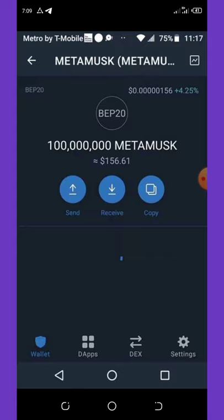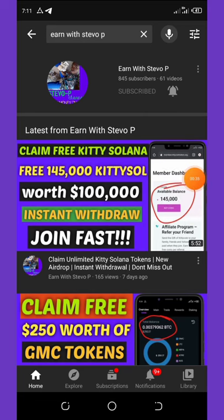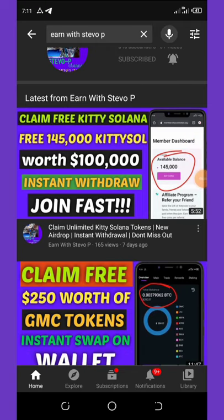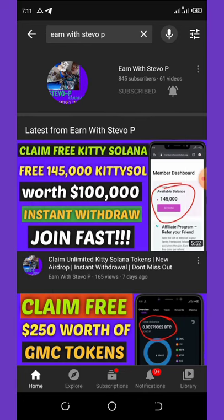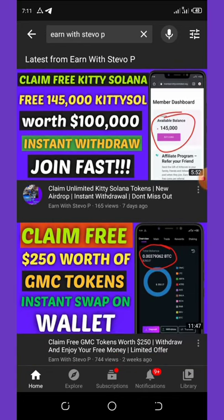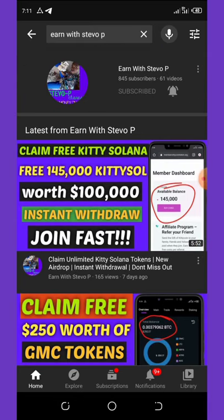I'm going to show you how to get your own free coins sent to your wallet within 48 hours. Before we continue, please, if this is your first time visiting my YouTube channel, please consider hitting the subscribe button and don't forget to turn on your post notifications. Also check out the latest videos on this channel because all of them are still paying and legit.